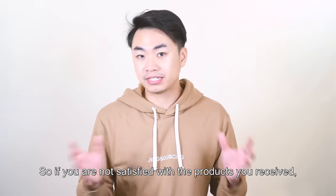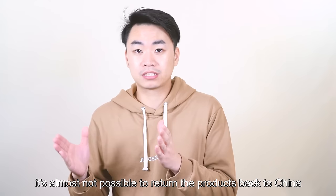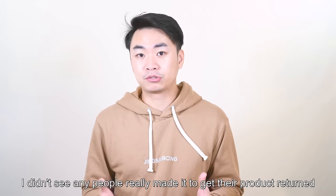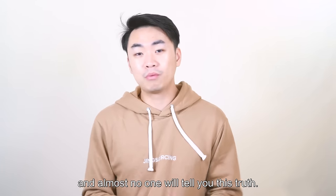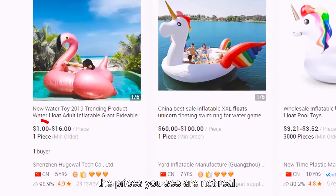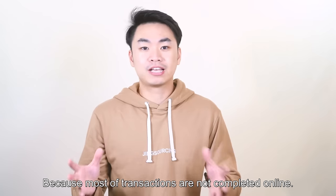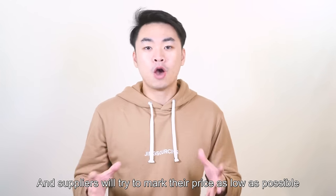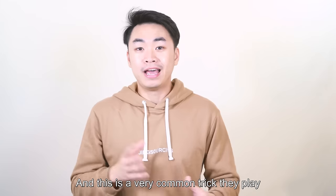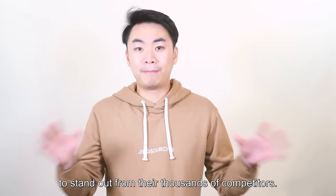So if you are not satisfied with the product you received, it's almost not possible to return the products back to China and get a full refund. I didn't see anyone really make it to get their product returned, and almost no one will tell you this truth. When you are doing product research on Alibaba, the prices you see are not real, because most of the transactions are not completed online, and suppliers will try to mark their price as low as possible to attract your inquiry. This is a very common trick to stand out from their thousands of competitors.